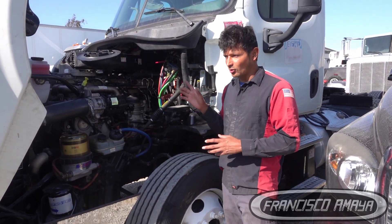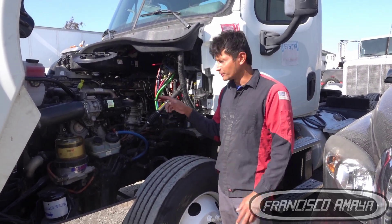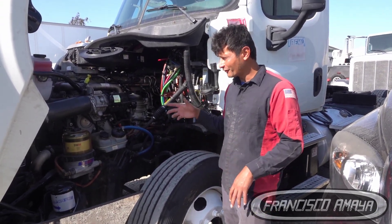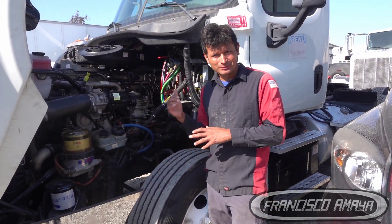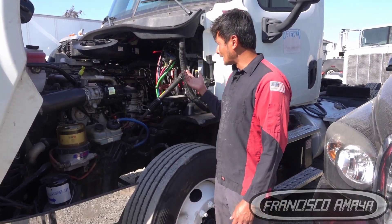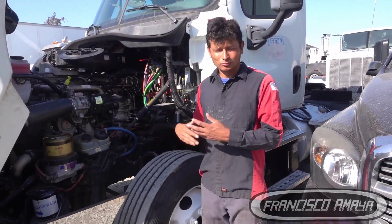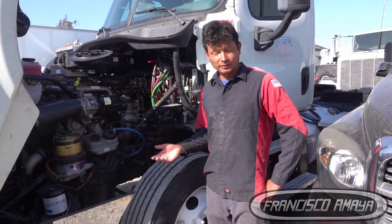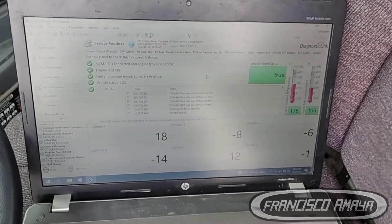The owner of this truck told me they replaced the cylinder head, thinking that was the problem. But after the cylinder head replacement, it still had the same problem — it didn't actually fix it. So they brought it here for a second inspection.